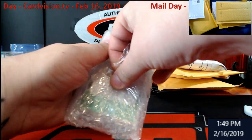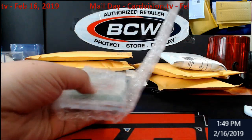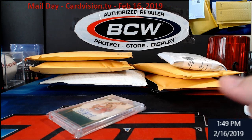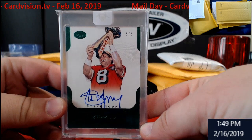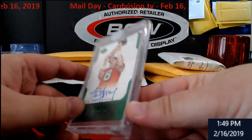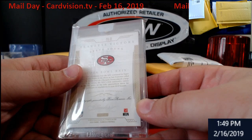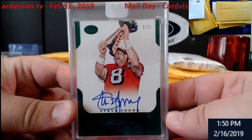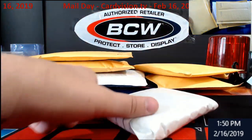All right, first up — Flawless Steve Young, five out of five. I believe this is from 2015 Panini Flawless. Wow, old timer — pretty cool looking emerald. I'm just gonna go straight down the order here.